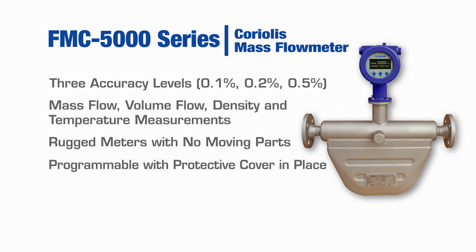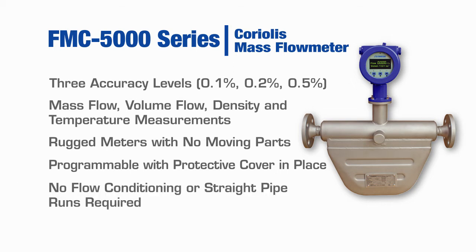Onboard controls are IR sensitive, so there's no need to remove the protective cover for programming. The FMC5000 series does not require flow conditioning or straight line pipe runs like other technologies, giving customers greater flexibility when choosing where to install.